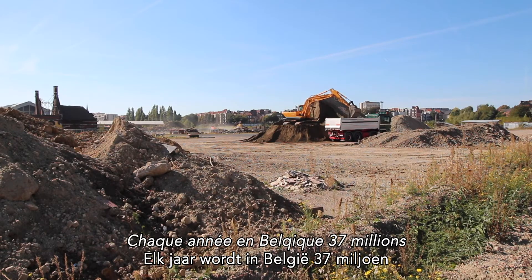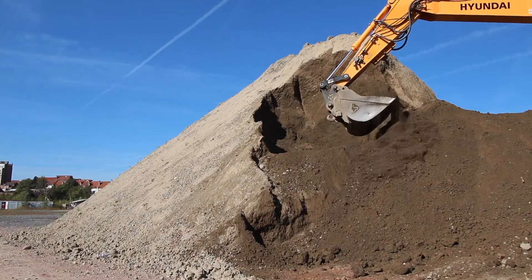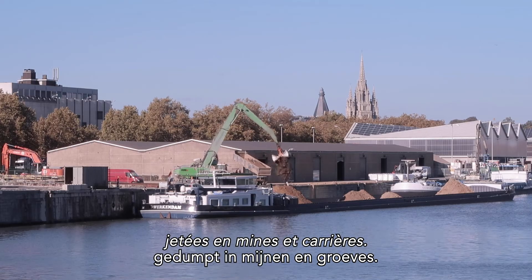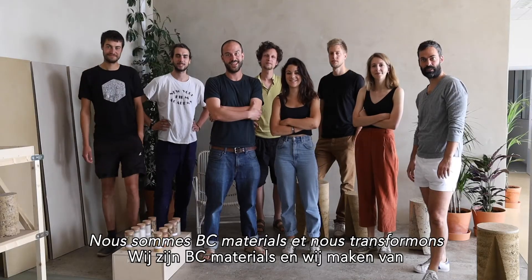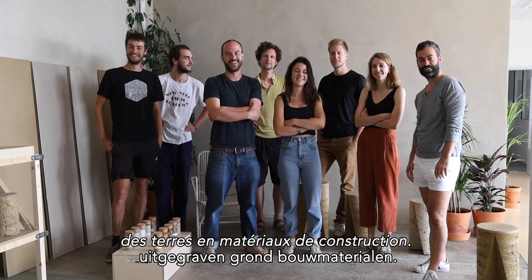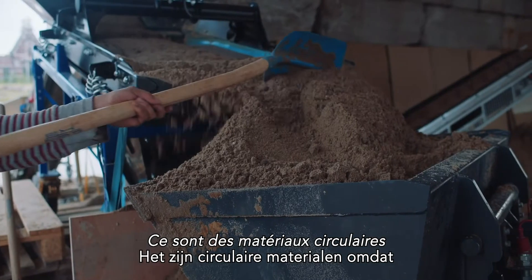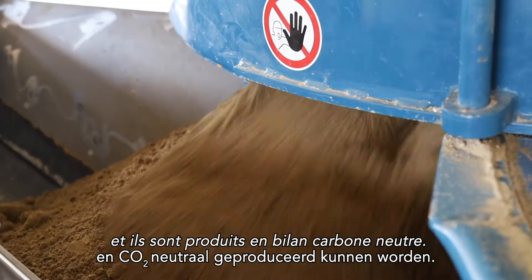Every year 37 million tons of earth in Belgium is excavated, transported and for the most part dumped in mines and quarries. We are BC Materials and we turn excavated earth into building materials. They are called circular materials because they can be reused endlessly and they are produced in a CO2 neutral way.